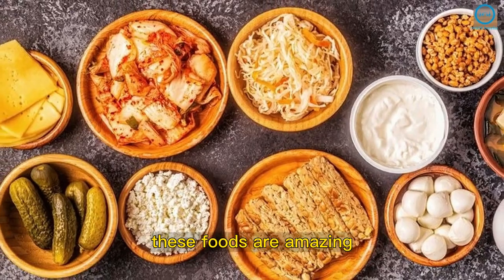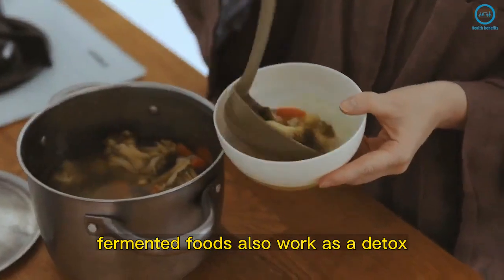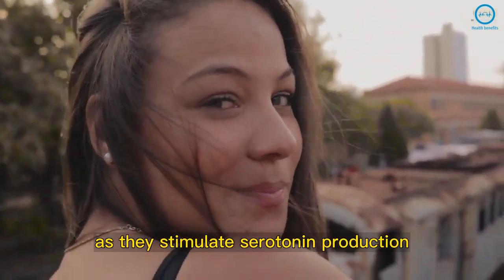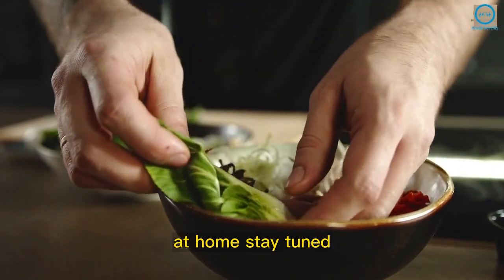These foods are amazing, aren't they? Which ones did you already know and eat? Fermented foods also work as a detox since they stimulate the elimination of toxins and heavy metals. They can also improve your mood as they stimulate serotonin production. Soon we will teach you how to make these amazing foods at home. Stay tuned!